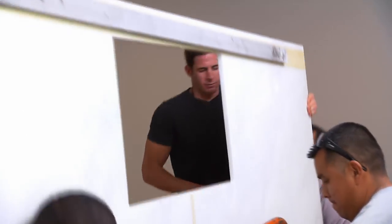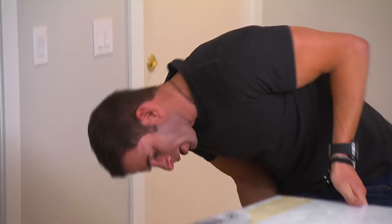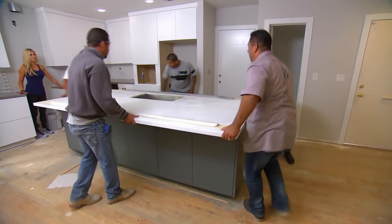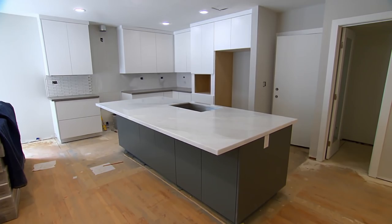There are some big slabs — that's a huge slab. Look at this kitchen, this house has come a long way. It's phenomenal. How do you feel about the backsplash? Simple white subway looks good.